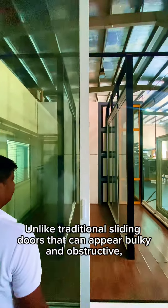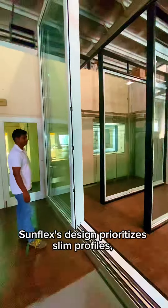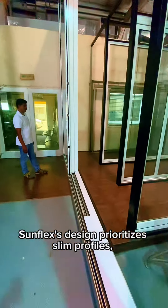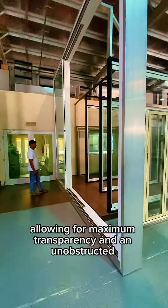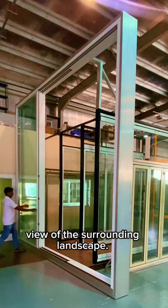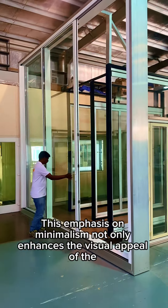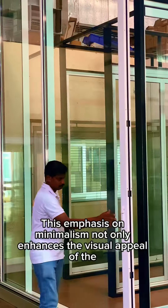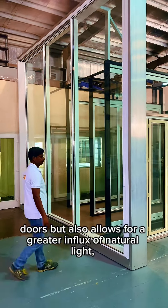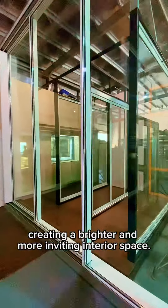Unlike traditional sliding doors that can appear bulky and obstructive, SunFlex's design prioritizes slim profiles, allowing for maximum transparency and an unobstructed view of the surrounding landscape. This emphasis on minimalism not only enhances the visual appeal of the doors, but also allows for a greater influx of natural light, creating a brighter and more inviting interior space.